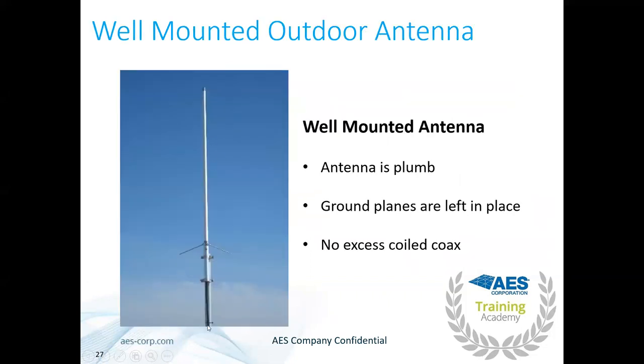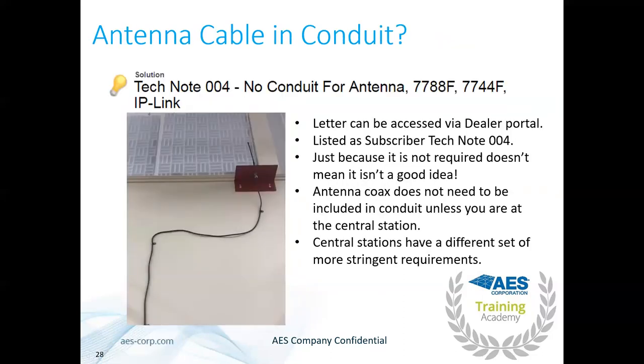A well-mounted antenna is plumb with cable going straight up into the bottom. Generally, no conduit is required for the antenna since it is supervised by the subscriber. At the central station or if below seven feet, conduit may be required depending on your jurisdiction. There is a UL letter for 7788s and IP links confirming conduit is not required — available in the dealer knowledge base. The 7707 and newer subscribers never had that requirement in the manual, so no tech note was needed.